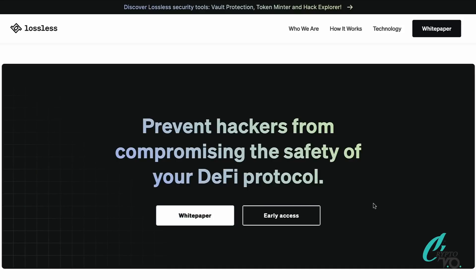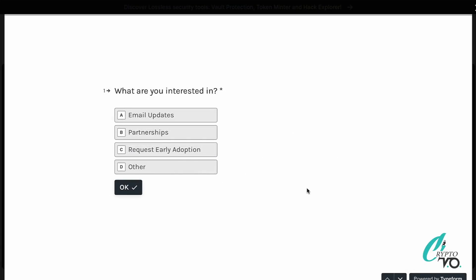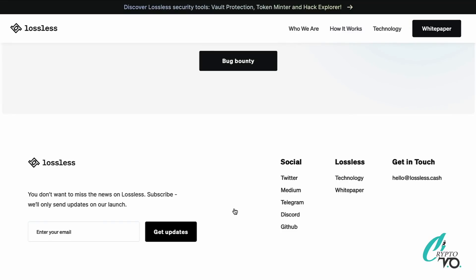They have their whitepaper linked, and getting involved with them is pretty easy — just hit the early access button and fill in the information required. I always like when it's easy to get involved because it draws more attention to the project. At the end of the day, if there's traffic it's going to pop — if it's not easy to interact with, there won't be traffic and it won't grow.